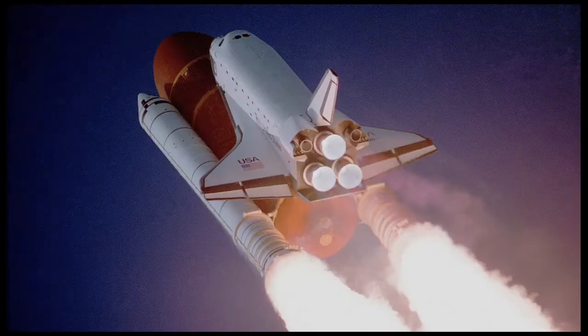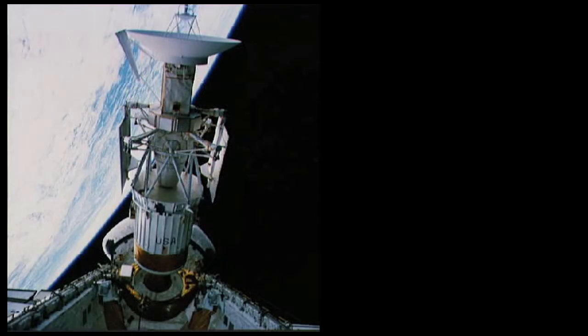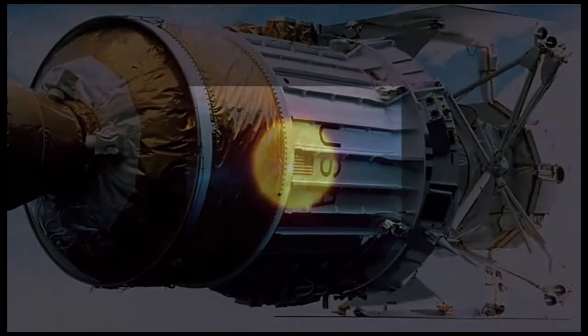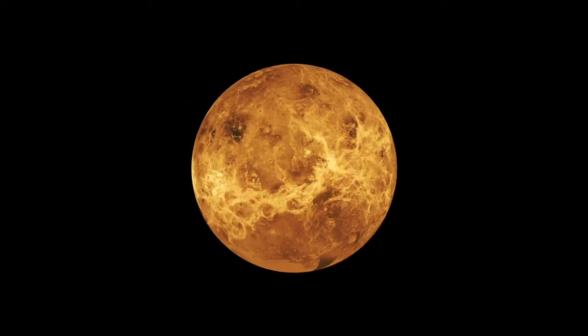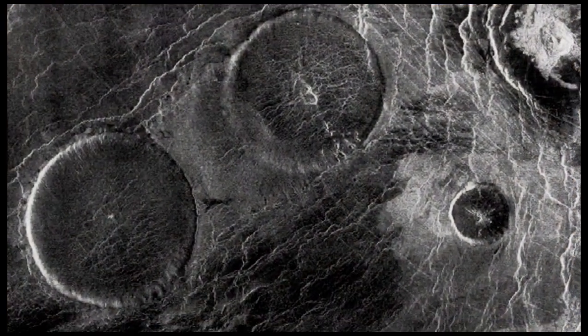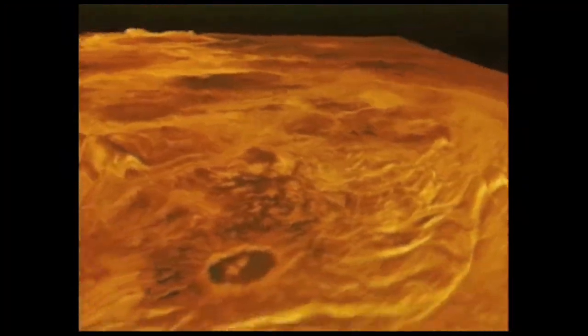In 1989, Atlantis would make just two flights. The first, to deploy the Magellan probe to Venus, marked the first unmanned spacecraft launched to another planet since 1978. Magellan radar mapped 98% of the surface of Venus during its four-year mission, and produced surface images of such clarity and coverage that they are still unsurpassed 20 years later.